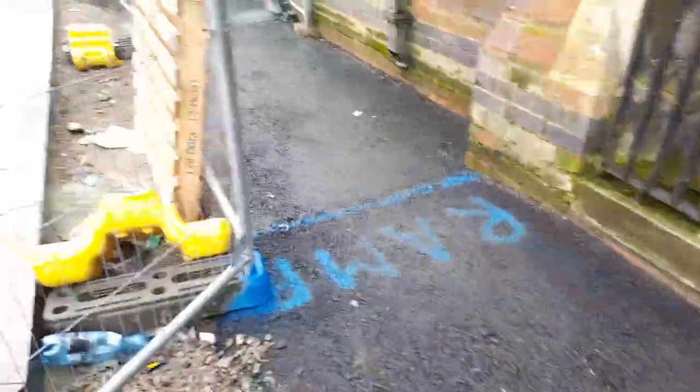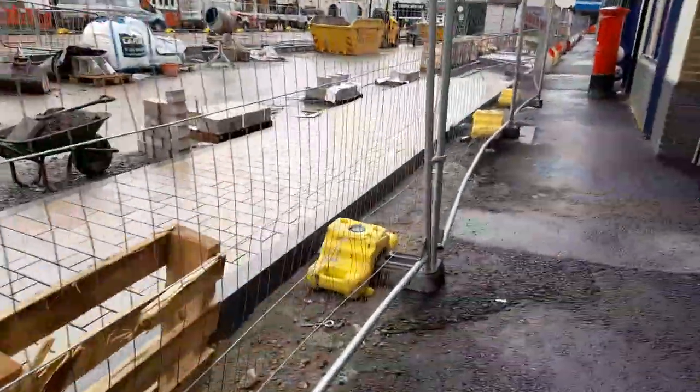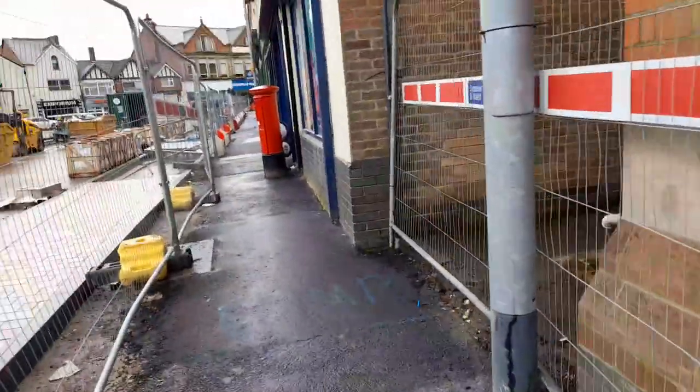This is the ramp for pedestrians — it's a kind of walkway that you can use to get to the shops.